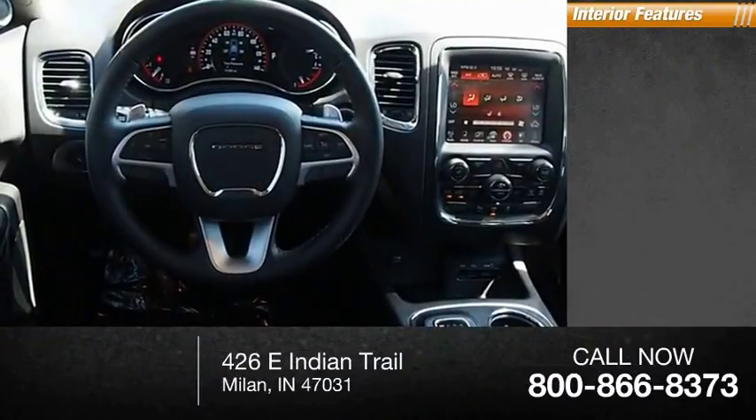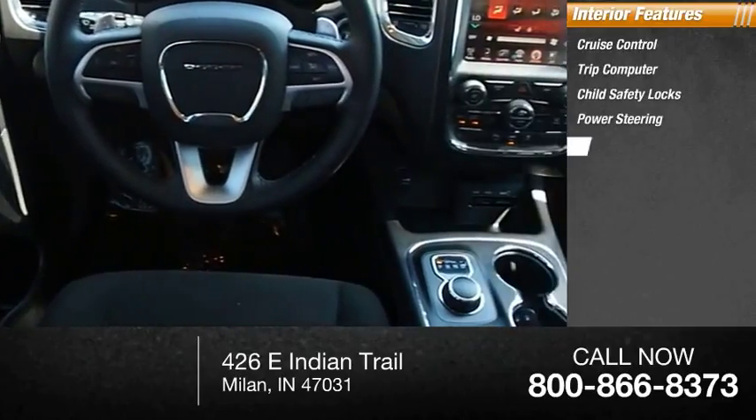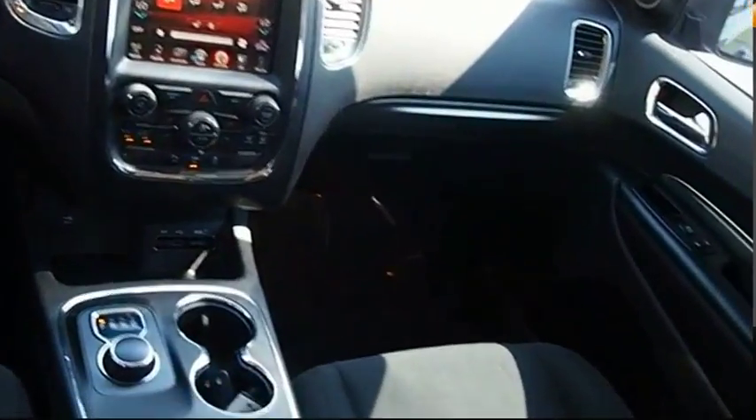Inside you'll find cruise control, trip computer, child safety locks, power steering, cargo area light, compass. Come see the car for yourself.